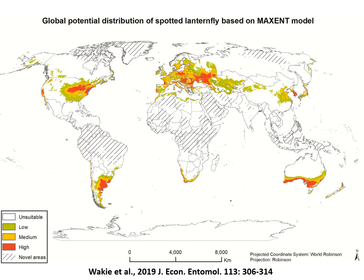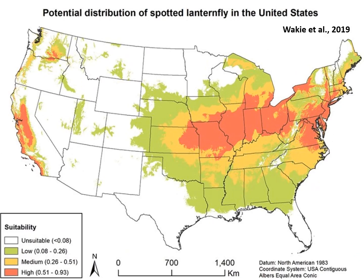This is a study published last year using modeling to project where this pest could spread and become a major problem. This shows the worldwide potential distribution of the spotted lanternfly and the potential distribution within the United States. As you can see, California is at a huge risk if or when this pest arrives here, and Oregon and Washington are also at risk.